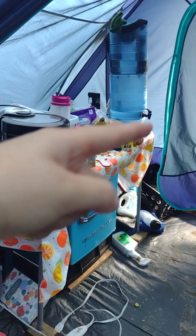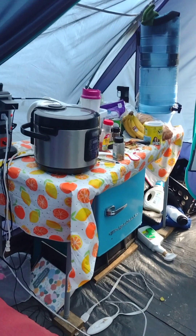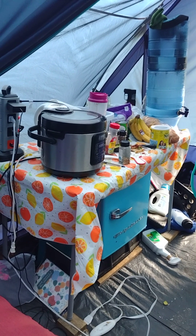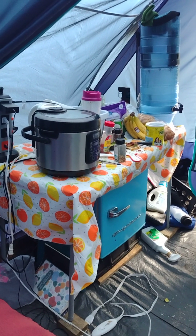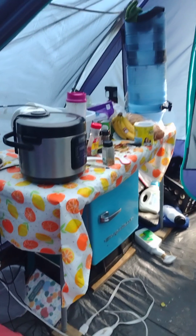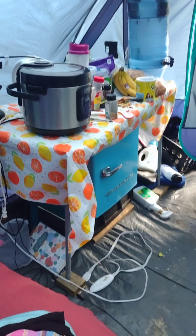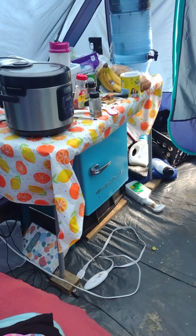This table is just a four-foot basic table. If I had to do this again, I probably would have sprung for the four-foot table that has a sink in it from Amazon, because then I could have hooked the hose right up to it and we would have had running water in the tent, which would have been a much more desirable situation. Did not spring for that this time.